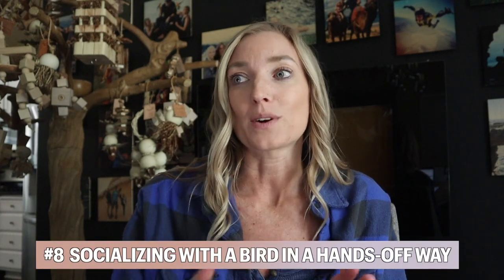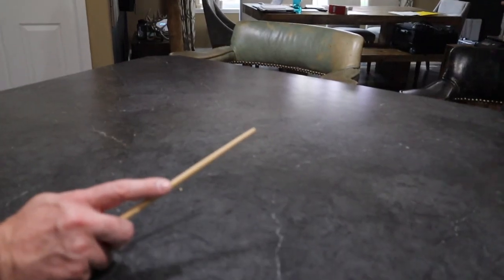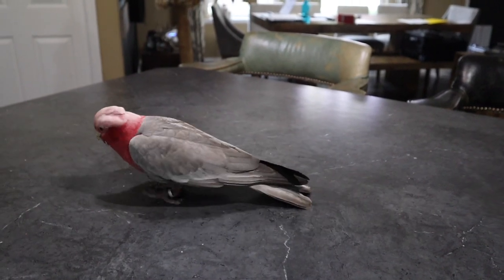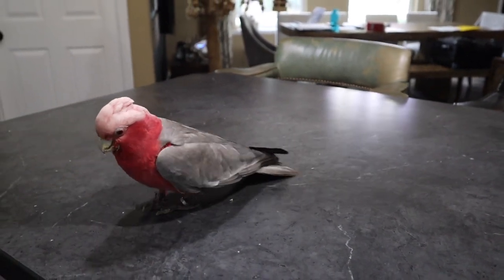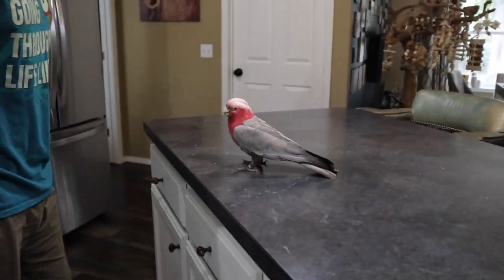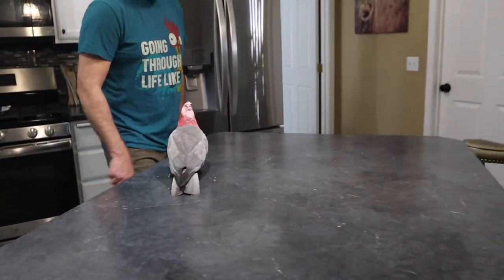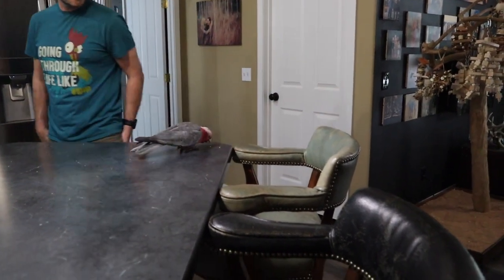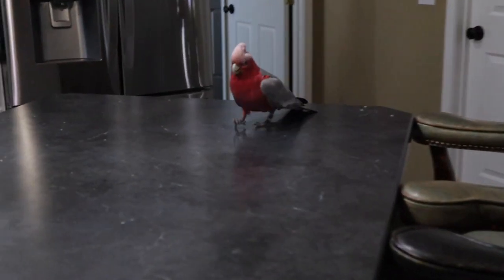Target training is my number one go-to training technique for people that may be a little nervous around birds and don't necessarily want to have physical contact with them, but still want to interact positively. It's a completely hands-off approach where somebody can deliver a treat or get a bird to do something and interact with a bird positively without having that fear of getting bitten. Target training really creates that beautiful dynamic of socializing with a bird in a hands-off way.